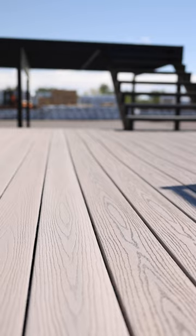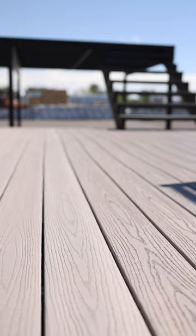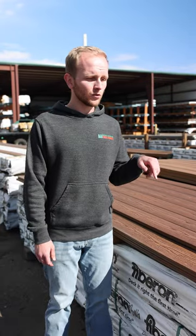Hey guys, it's Blake at Rocky Mountain Forest Products. Today we're going to talk about Fiberon Composite Decking. We stock it because it comes with a 25-year stain and fade warranty.